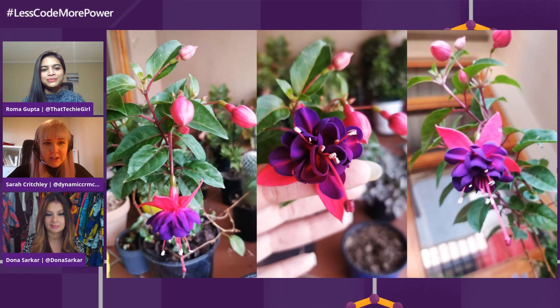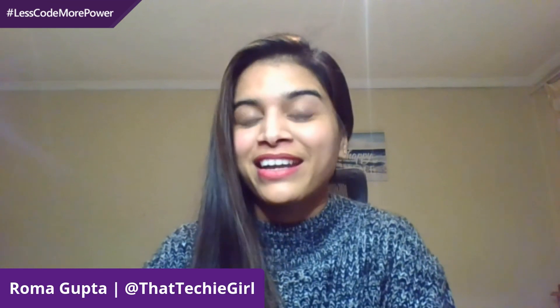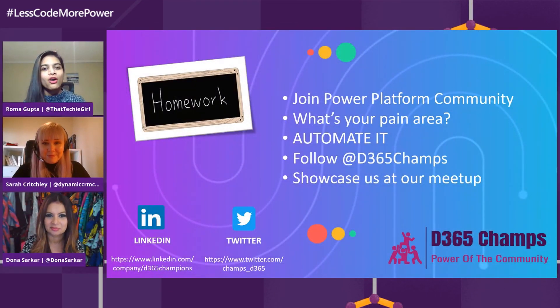So we've heard you've got some homework for us. I know you're really active in the community, Roma — you do so much with groups and community involvement. I have a very special homework for everyone watching. Join the Power Platform community first, and leverage the use of Power Automate in your daily life and everywhere. You don't need everything to be told by your boss and officially signed. Just make your work effective and efficient, and take care of your teammates using Power Automate — then you can use your extra time for coffee and for your loved ones. Get to know your pain area, automate it, and follow D365 Champs, because I'm the lead there. Maybe I can give you a chance to showcase your demo at our meetup.